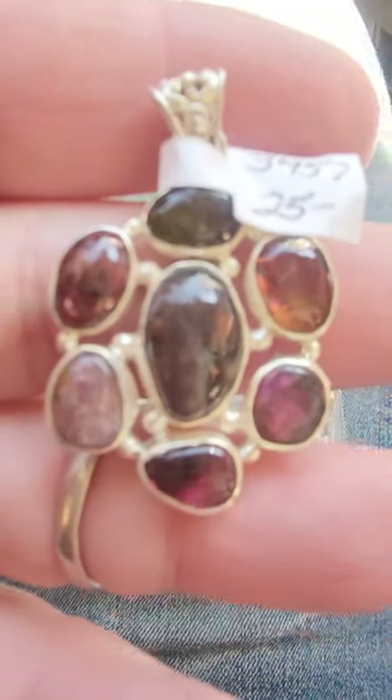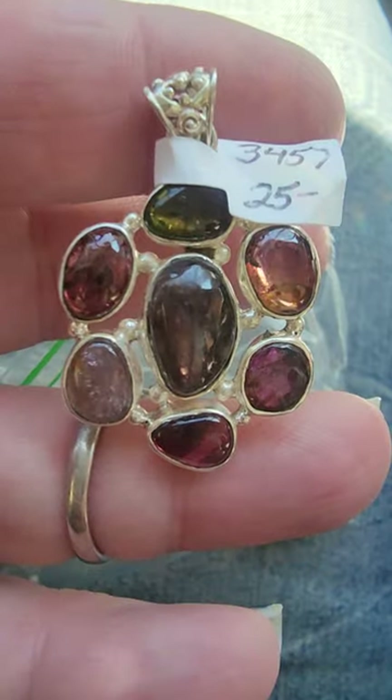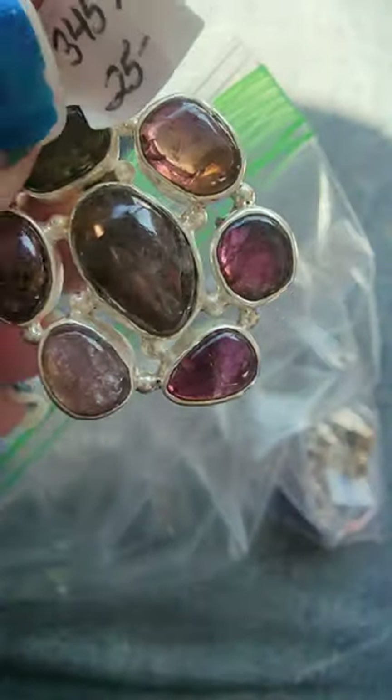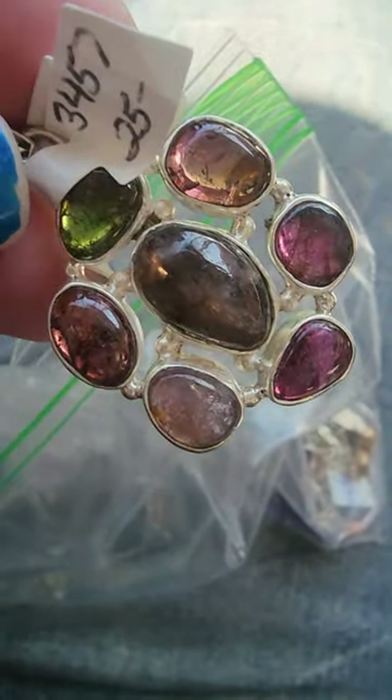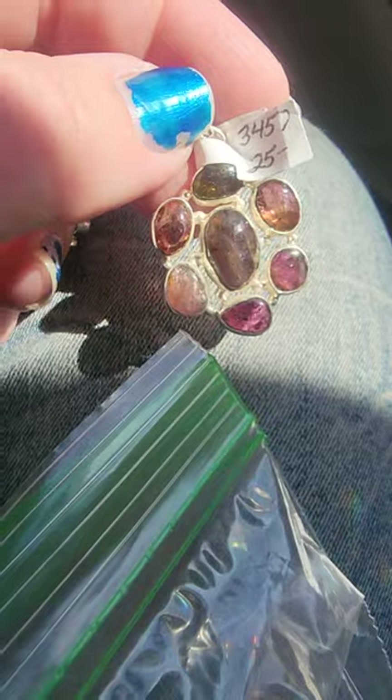Look at what's in the bottom of this bag — this is the best part. This came from the same store. Tourmaline and sterling silver for $25, but really beautiful tourmalines — pink, green, and a kind of mixed-colored tourmaline. I love that, and in the sun it's going to be a fantastic piece for $25. And then look at the bottom of the bag.